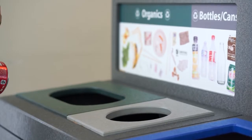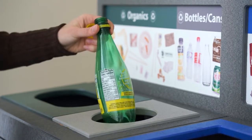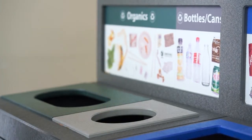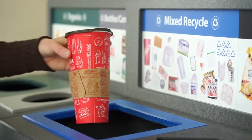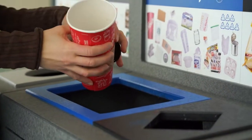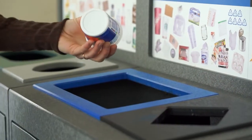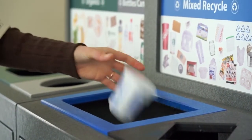Next we have bottles and cans. These include any items that can be taken for refund, so things like tin cans, plastic bottles and milk cartons. Our mixed recycling includes anything that's made of paper, plastic or metal. So items like coffee cups — as long as they're empty — yogurt containers, newspapers and paper can all go into the mixed recycling.